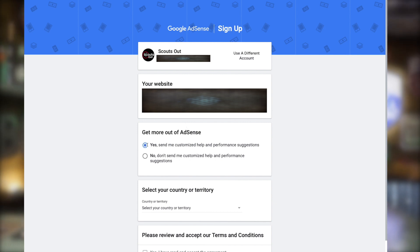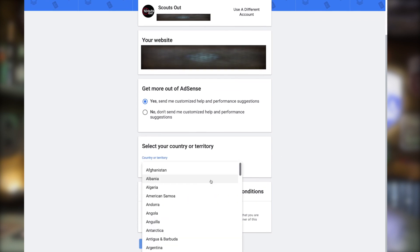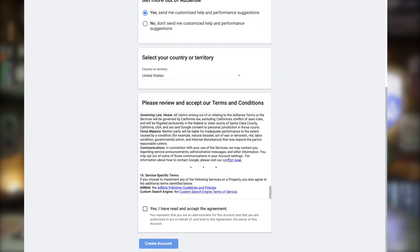I chose to get help and performance suggestions — I'll take as much help as I can through this process. Select your country, read through and accept the agreement, and sign your life and rights away to Google.